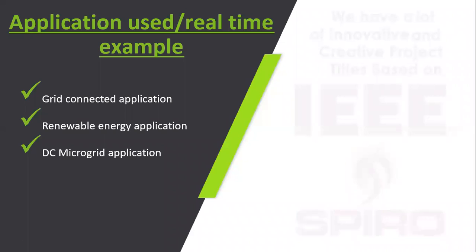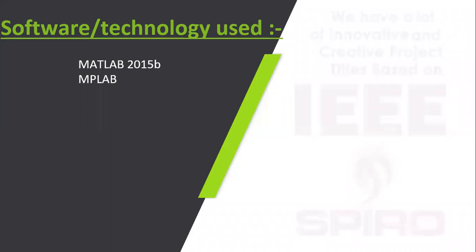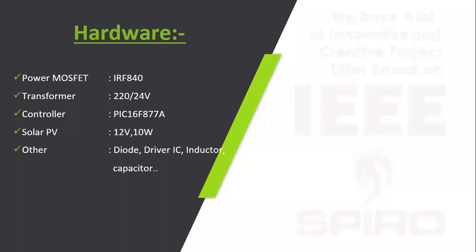The main application is grid-connected operation for both AC and DC, and renewable energy application. The renewable energy sources used are PV and wind. The software used for simulation is MATLAB. For the prototype, the PIC microcontroller is programmed using MPLAB. MPLAB is used in the prototype. For switching action in hardware, the MOSFET is used.